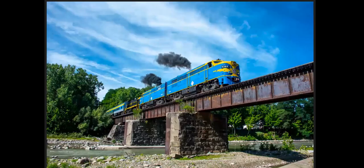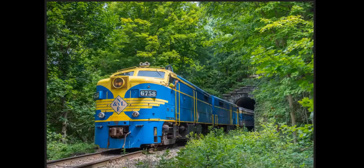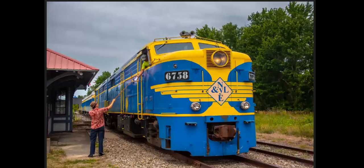We're headed up to western New York — a set of MLW FA locomotives. And this is the New York and Lake Erie Railroad's tourist railroad. They had a photo freight day, which was kind of cool. We are coming out of the tunnel at Dayton, New York, and hooping up orders.